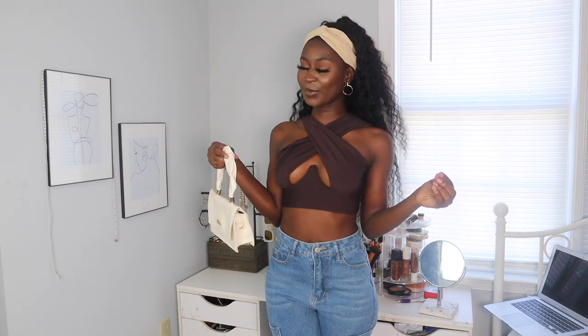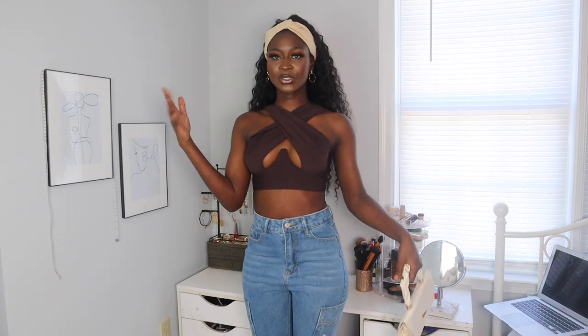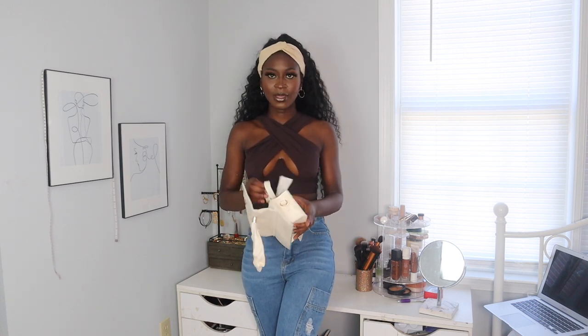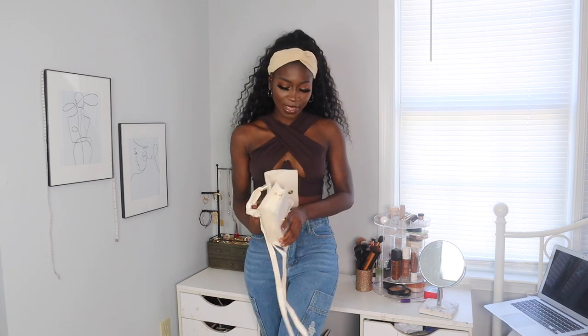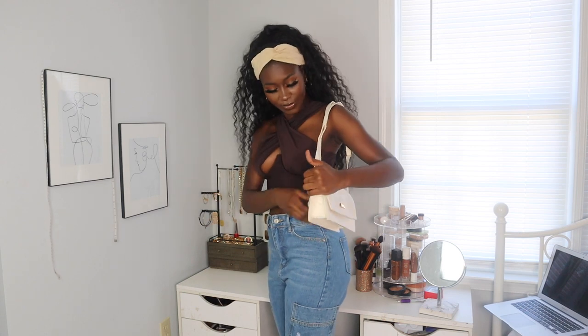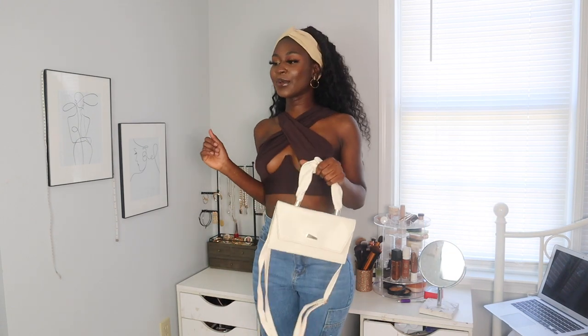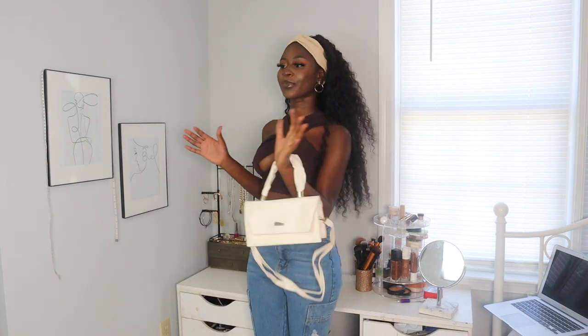This bag is also from Shein. I'm definitely going to incorporate the bags as I go so this can be quick. Does the bag have a strap? Yes, it definitely has light straps in case you want to wear it as a shoulder bag. If not, you can just hold it right here. Let me know if you guys would dress it like this or with a lighter top — I think this is the look.